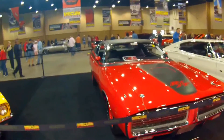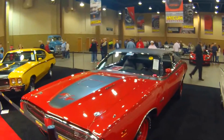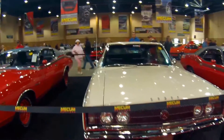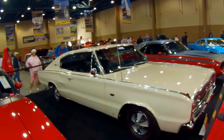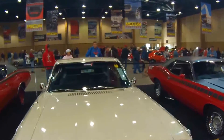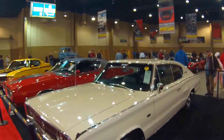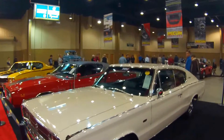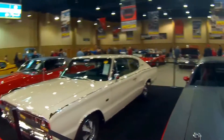Here we have a '71 Dodge Charger — it's a 426 RT Pilot car, so that was one of the first vehicles ever built. This is a '67 Dodge Charger, a 426. So after some of the '66 concepts, this was the production intent model.